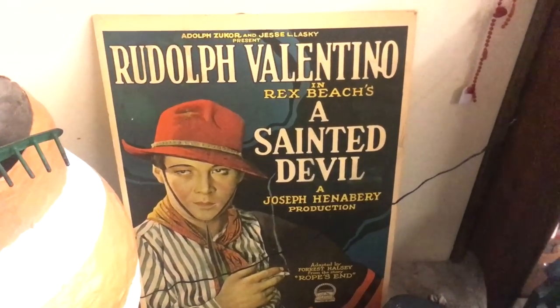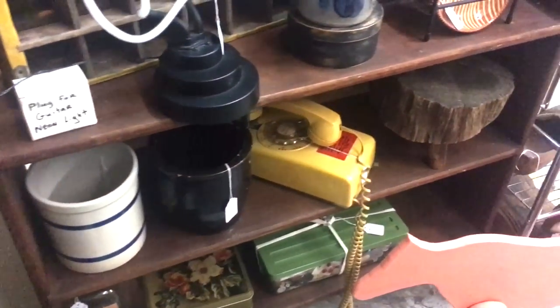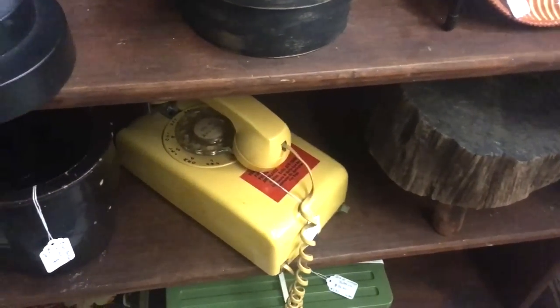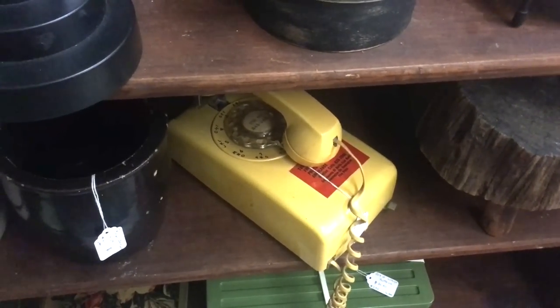The old yellow wall phone — want $80 on that. The prices have really gone up on wall phones lately.